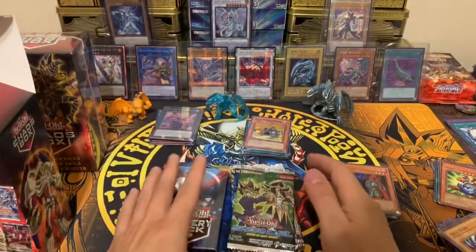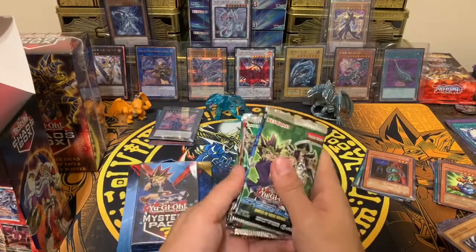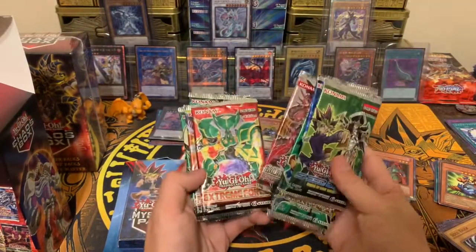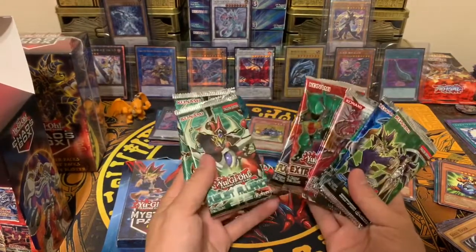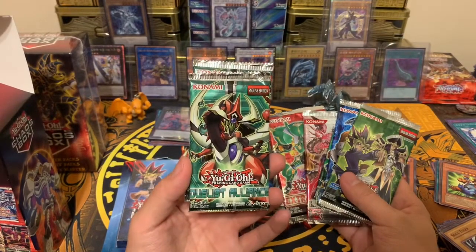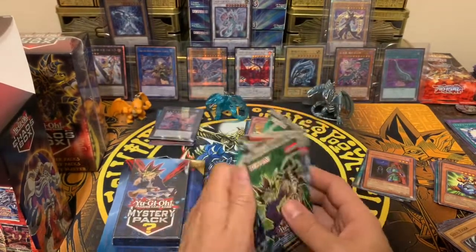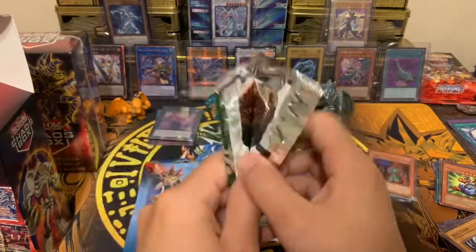Box number three is actually different — instead of five duelist packs, we got three duelist packs and five booster packs, so there's one extra booster pack in this box. I'm not sure if that extra pack counts as a duelist pack, but it should be a booster since duelist packs only have four or five cards. Hopefully this is a good box with better pulls.